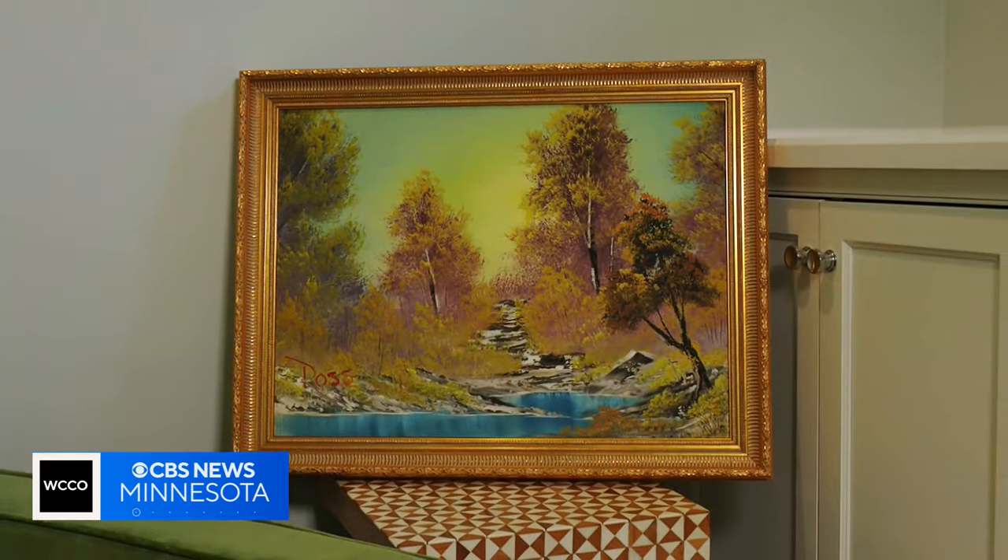Jason Rantala, WCCO News. While the painting is listed for sale, Nelson says he is considering taking the art to museums and shows across the United States. He says he will see what unfolds in the next couple of weeks.